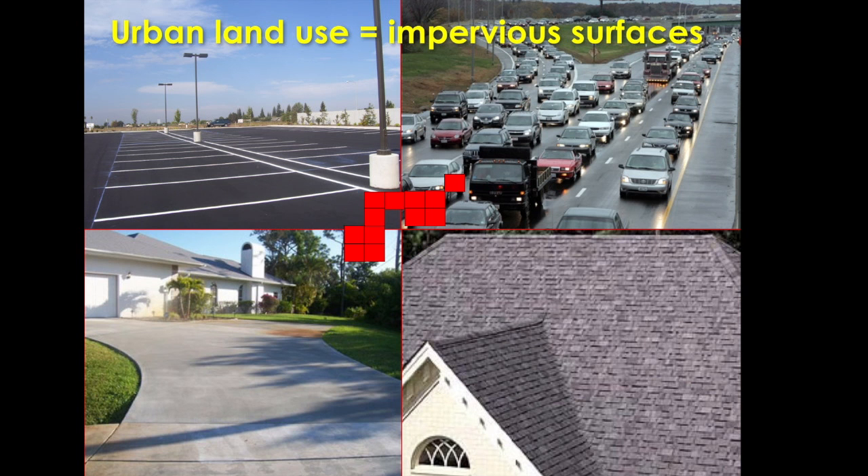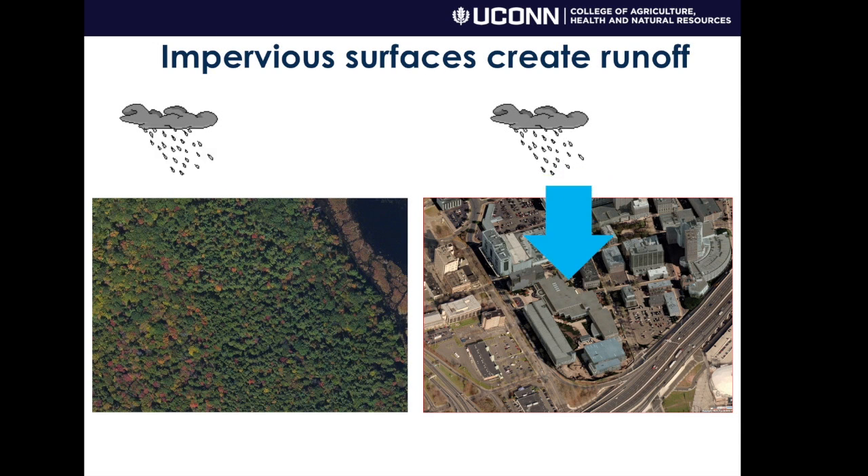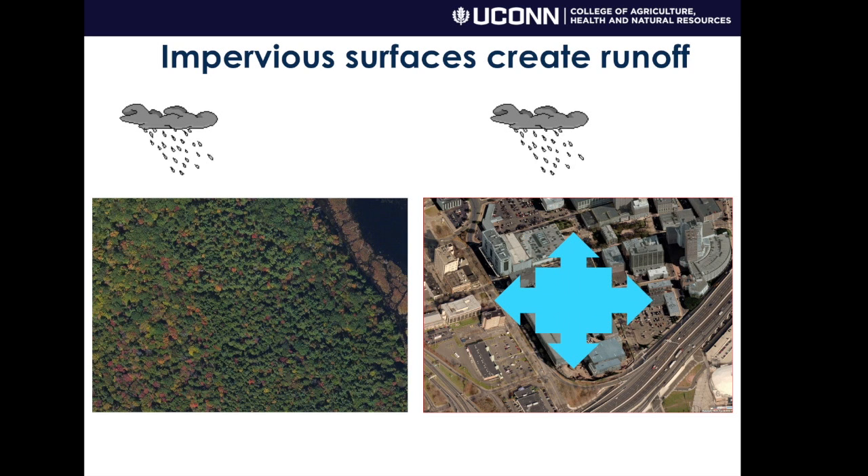The thing about these developed areas is that they have a lot of impervious surfaces — hard man-made surfaces like asphalt, concrete, and rooftops — which tend to shed water, as opposed to a natural area where you might get a rainstorm and the water is mostly absorbed into the ground. In these urban areas the water comes down and is shed into our stormwater system or directly into waterways, creating lots of problems.